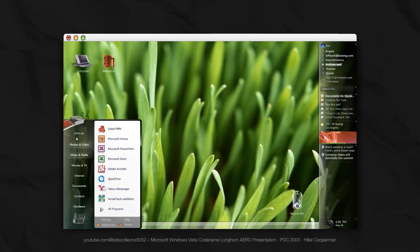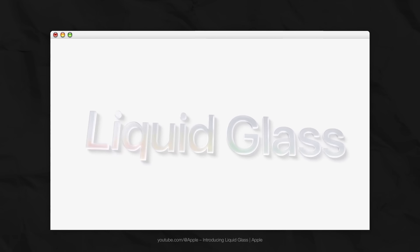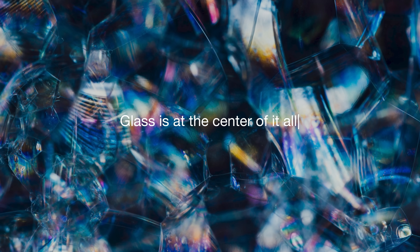I myself treated power banks as disposable for a long time, until I started choosing higher quality models. But why is Apple returning to glass and skeuomorphism after a long period of flat design? We'll cover that in detail in the video 'Apple Design: Why We Keep Coming Back to This.' See you there.